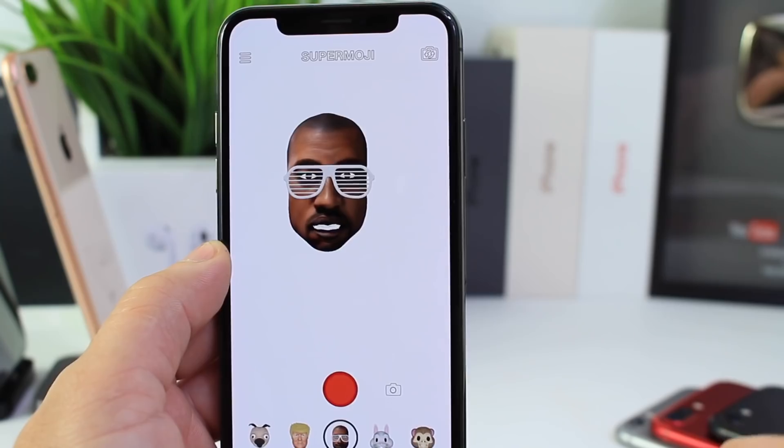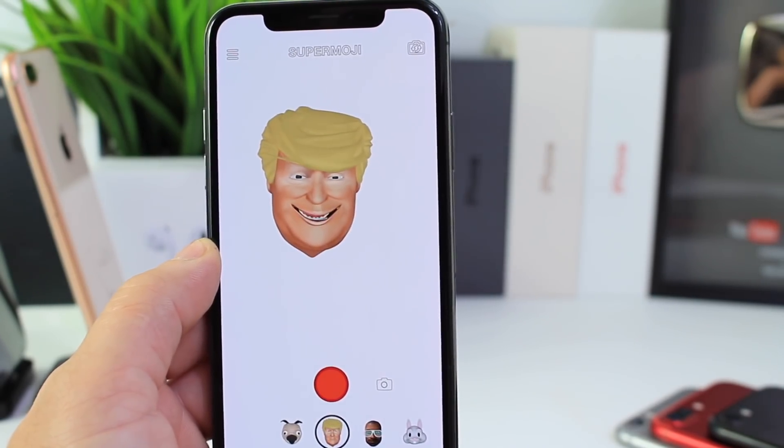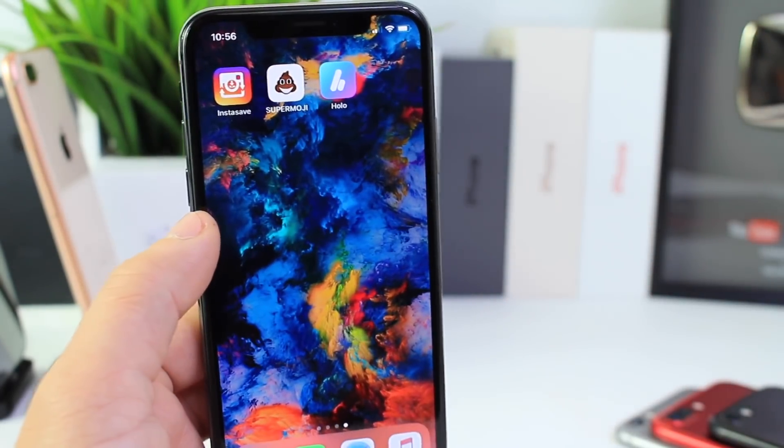Here is Kanye West — let me smile. Here is the Donald Trump. And the dog. So hopefully you guys enjoy this one — I think it's a lot of fun. Super Emoji.